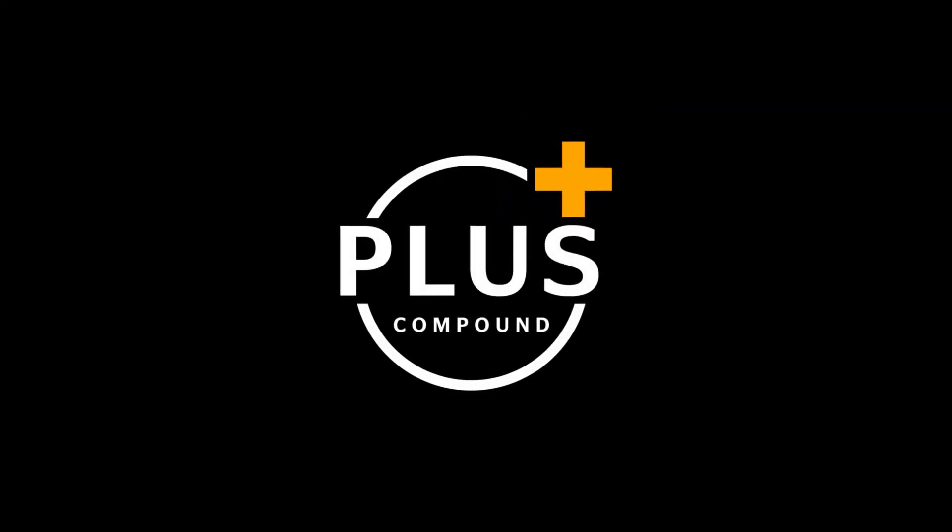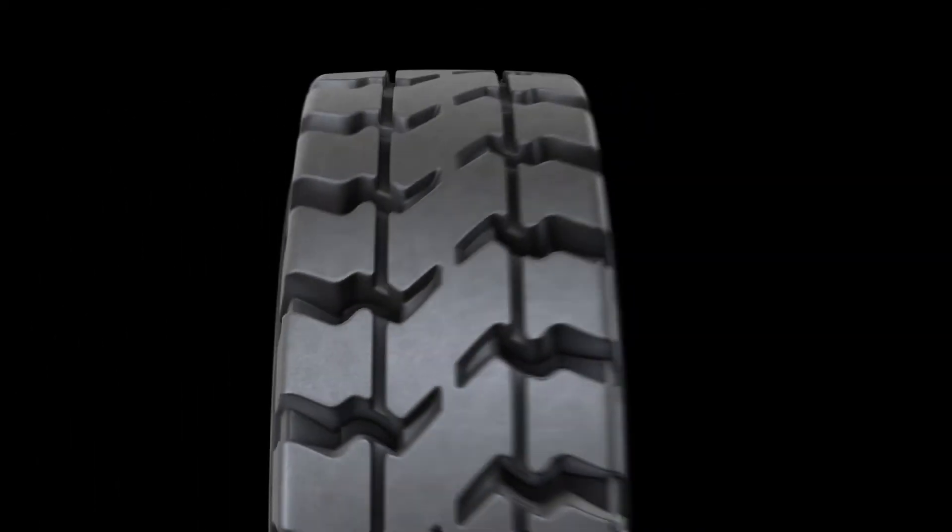PLUS. The PLUS makes the difference. Continental SC20 Plus solid tires.